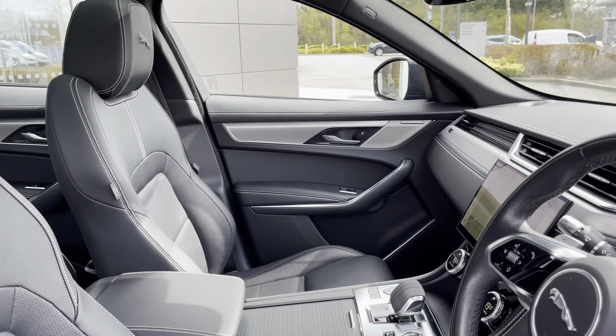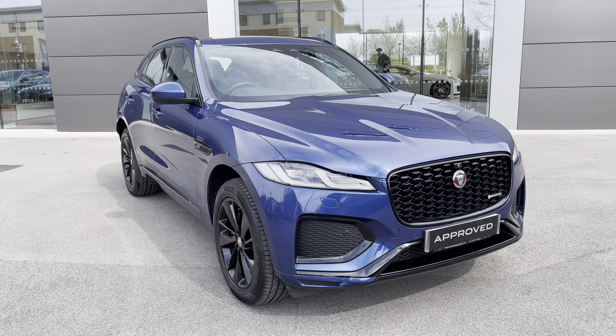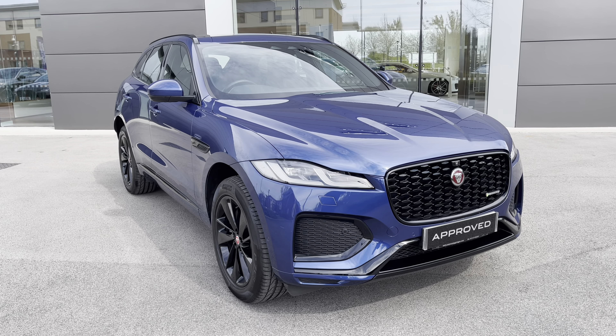I hope you enjoyed this brief 360-degree exterior tour of this Jaguar F-Pace. Before we move inside the cabin, don't forget to subscribe to our channel to stay up to date with our latest stock and content, and if you enjoyed watching this particular video, why not give it a like or leave us a comment or question in the section below.